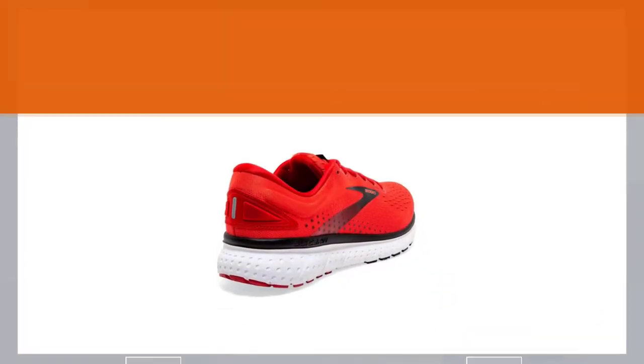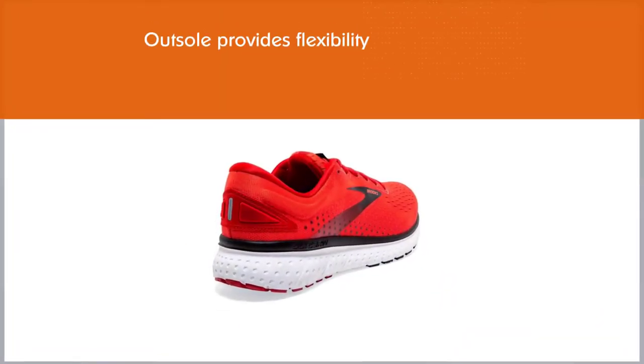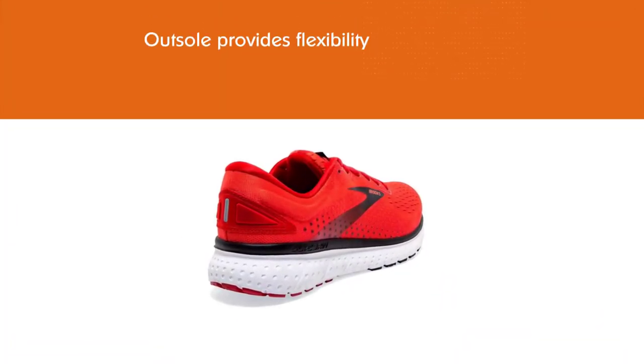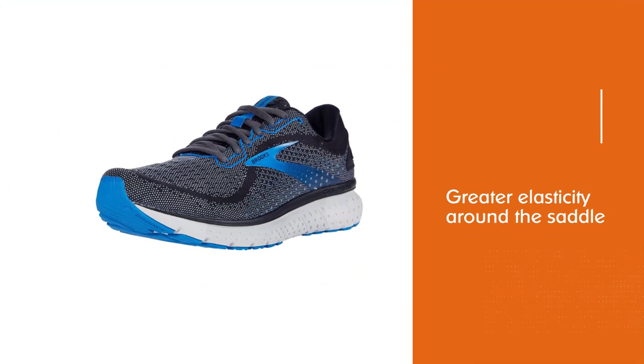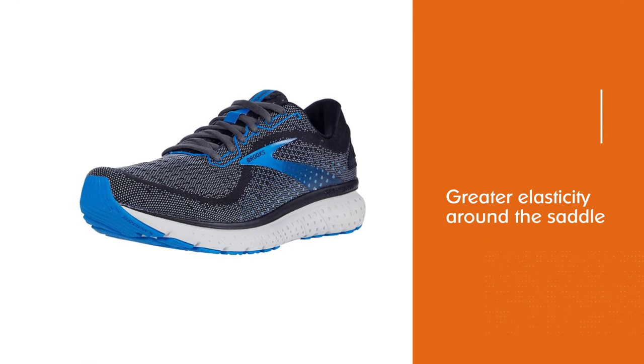The outsole provides flexibility and helps provide a more natural running feel. Greater elasticity around the saddle allows the foot to move and stretch without working against the weight of the shoe.